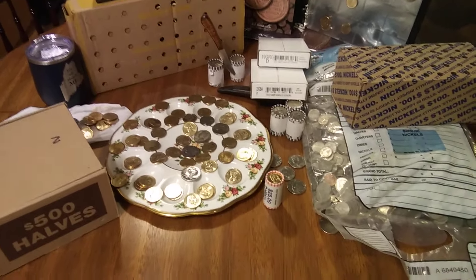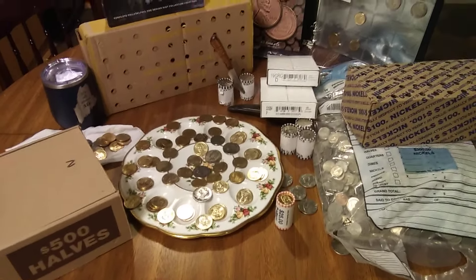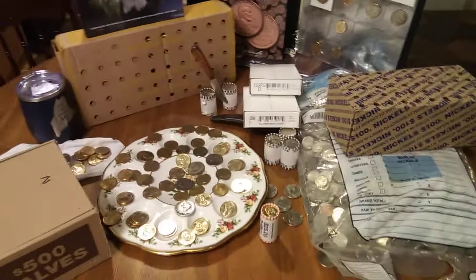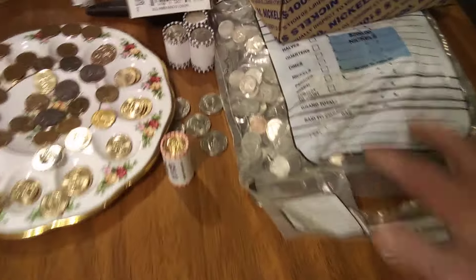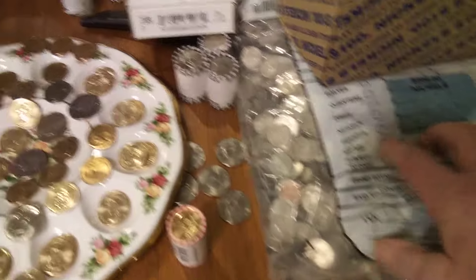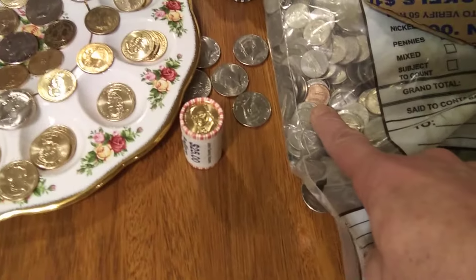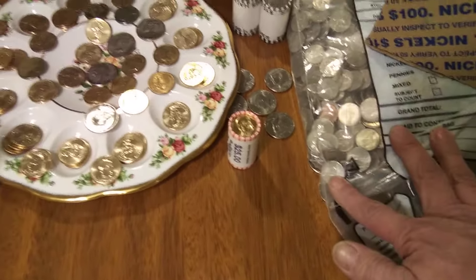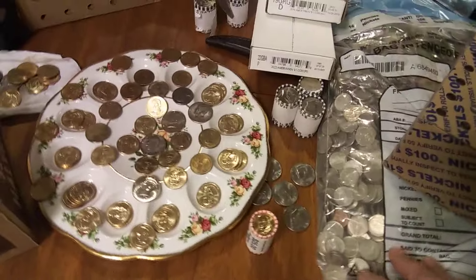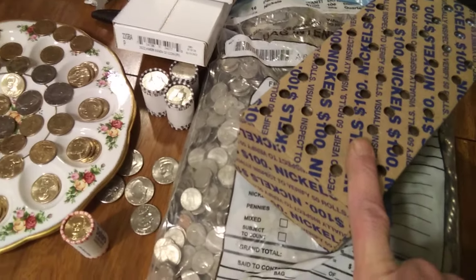Welcome everybody. This is going to be a little information about coins — what the government's doing and what all these other people are doing to us. This is a bank bag; this is what the bank collects. I got a penny in there so I'm losing money already, but it is a $200 bank bag. This goes back to the mint and they roll them back up and put them in these boxes.